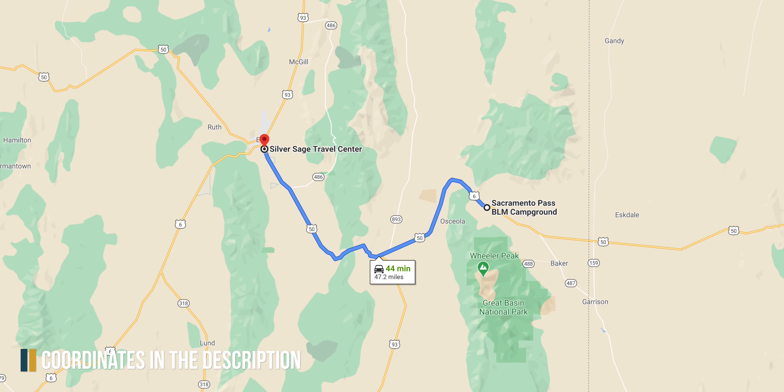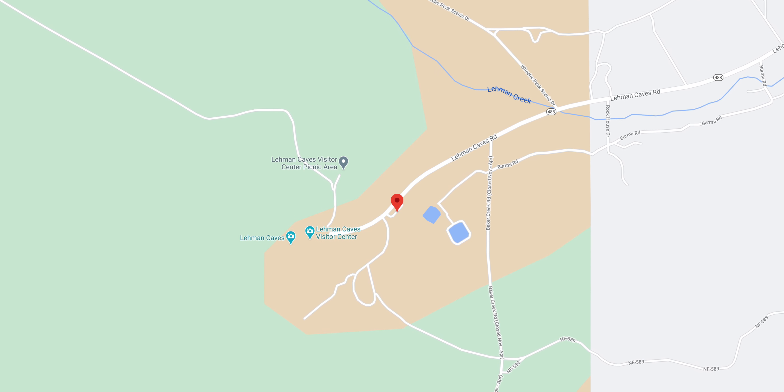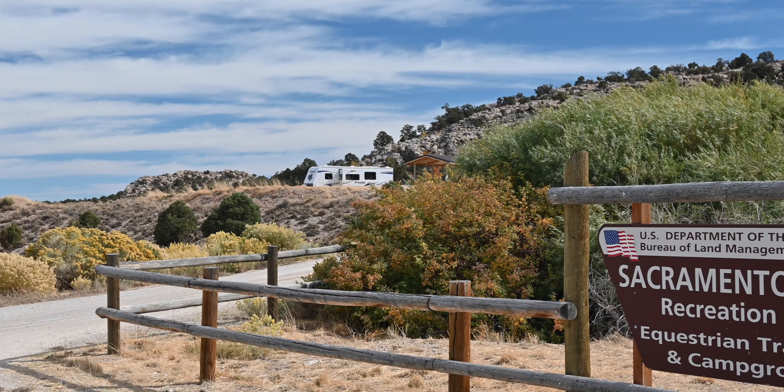If you're heading west, there is a cheap dump station in Ely at the Silver Sage Travel Center about 47 miles west. There is also a dump station at the Great Basin National Park before you get to the Lehman Caves Visitor Center.